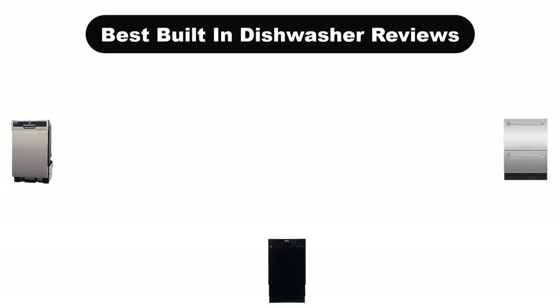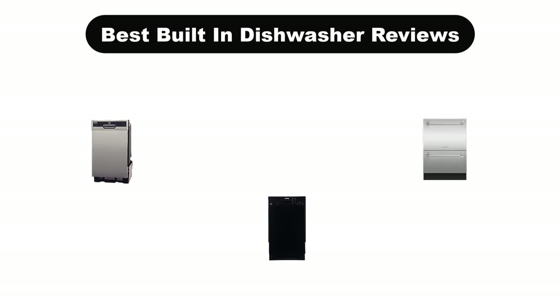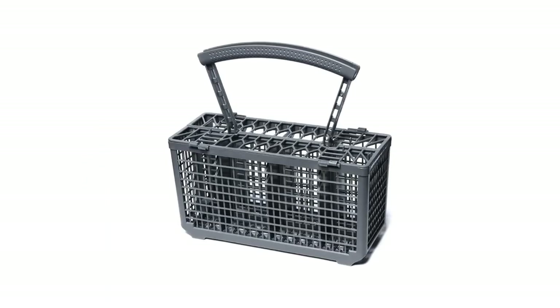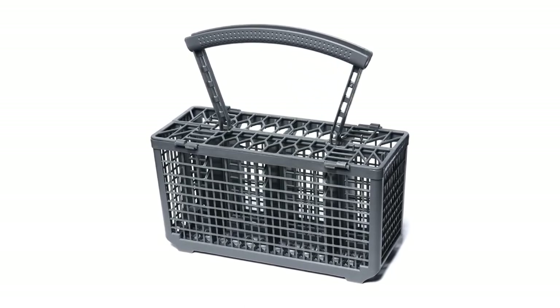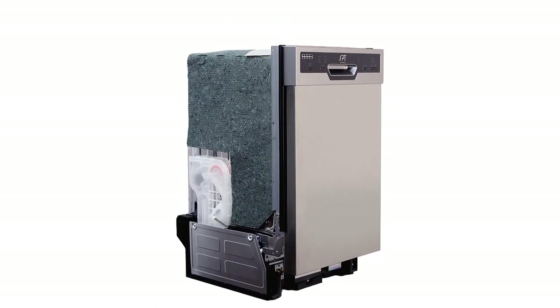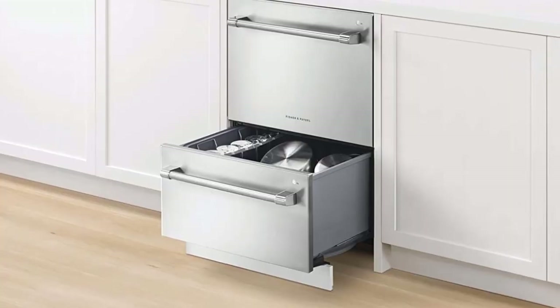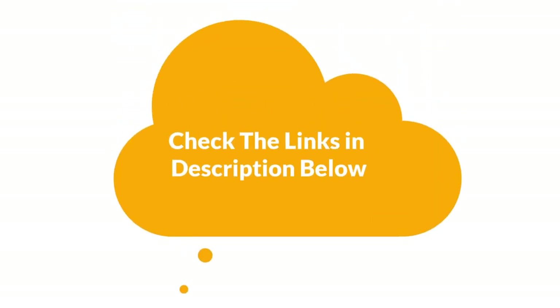Hello guys. Today, we are going to cover 5 best built-in dishwashers in the market, which are the best for you considering some valid reasons that you might miss out without watching this video. Here, we are going to give you an impartial review to help you find the best from a plenty of irrelevant products. For more info and updated pricing of the products mentioned in the video, make sure to check the links in the description below.